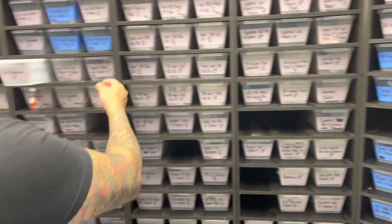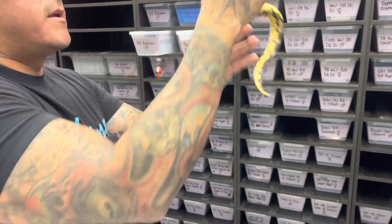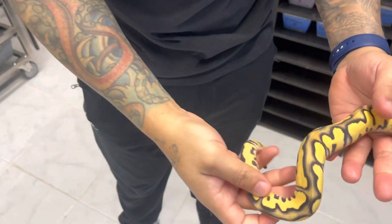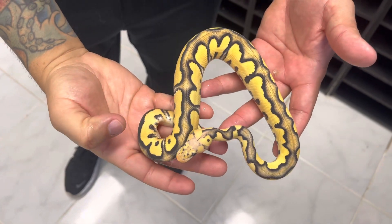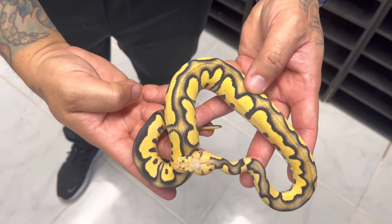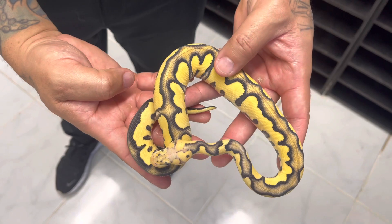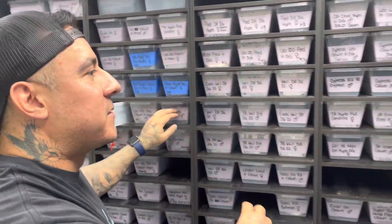Let me show you some cool stuff — here are a couple of holdbacks. Look at this right here: we have a pastel chocolate desert ghost clown. If anybody can sit here and say pastel isn't doing great with this DG clown combo, they're tripping big time.